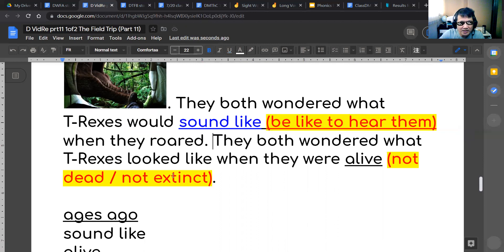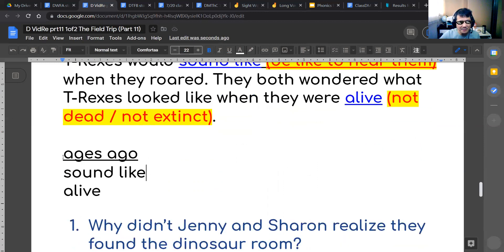They both wondered what T-Rexes looked like when they were alive. Alive just means not dead. They wondered what T-Rexes looked like when they were not dead — when they were alive. Not dead, not extinct. Very good. So let's look at some of these vocabulary words and then we will make sentences.